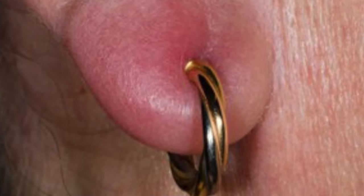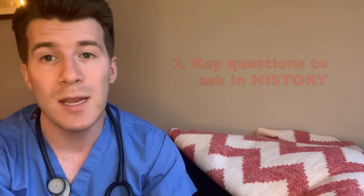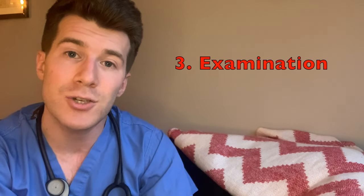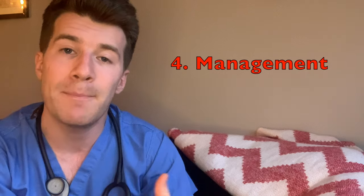We're going to be covering a couple of things in this video. Firstly we're going to go over why this is an important condition to recognise. Secondly we're going to go over the key questions you need to ask the patient during history taking. Thirdly we'll go over key points to elicit during the examination and finally, and perhaps most importantly, we'll cover key points related to managing an infected ear secondary to a piercing.